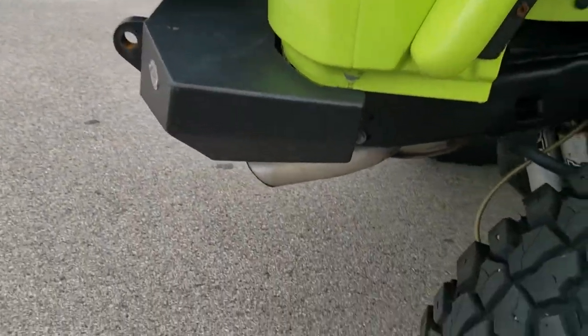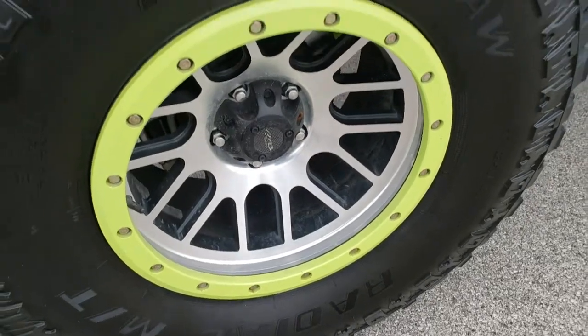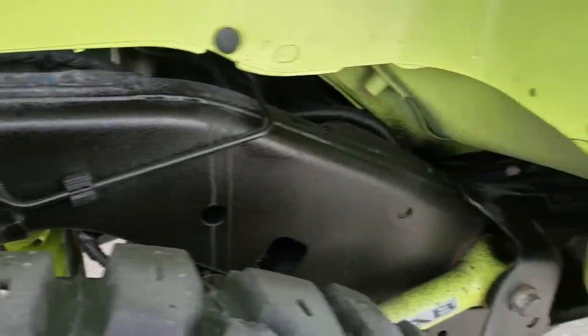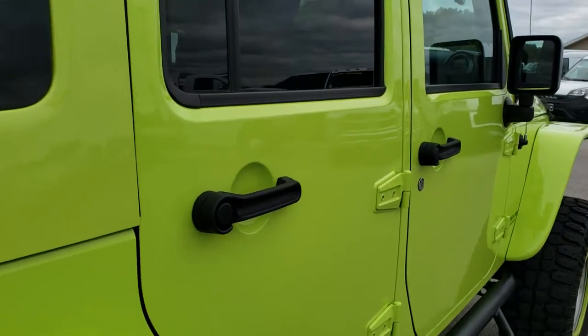We take these HD videos so if you are far away or just can't make the trip down, you can still see the Jeep and have confidence in the vehicle before you even get here. The frame and underbody is very clean back here, and there were no dents or dings in those doors.